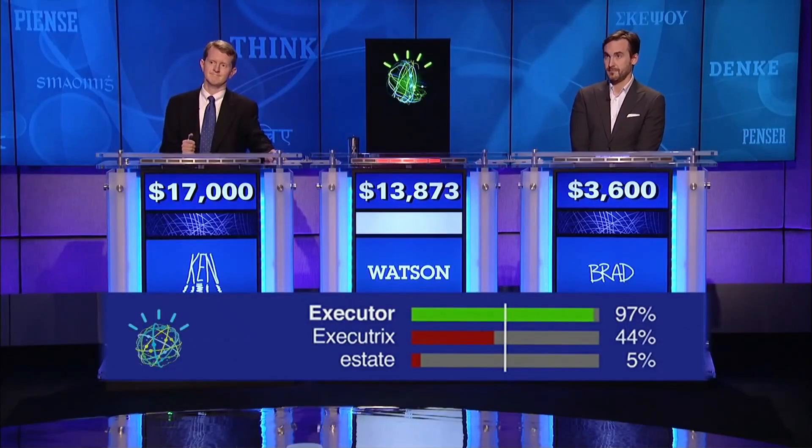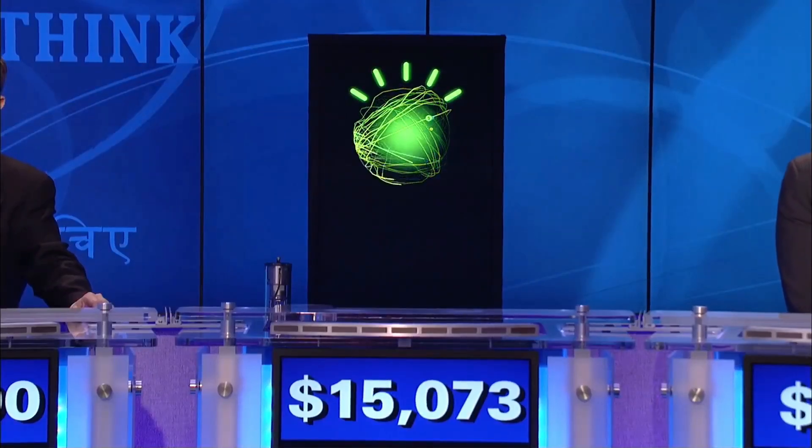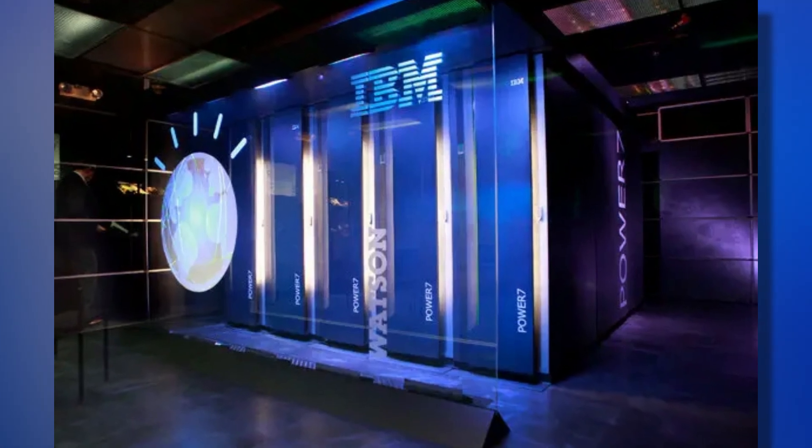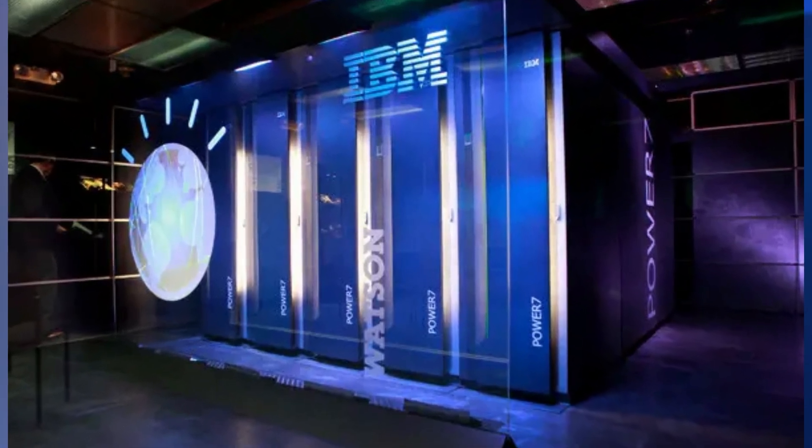Only a day after, IBM announced plans to explore how Watson's abilities could be applied in real-world situations. Healthcare, law, education, finance, transportation, and even retail were all potential areas.